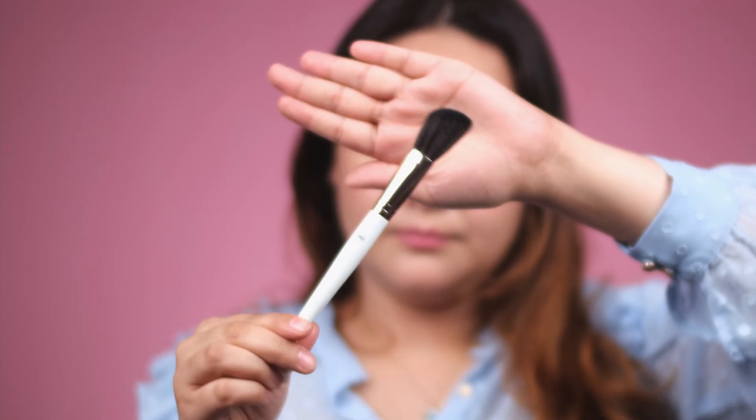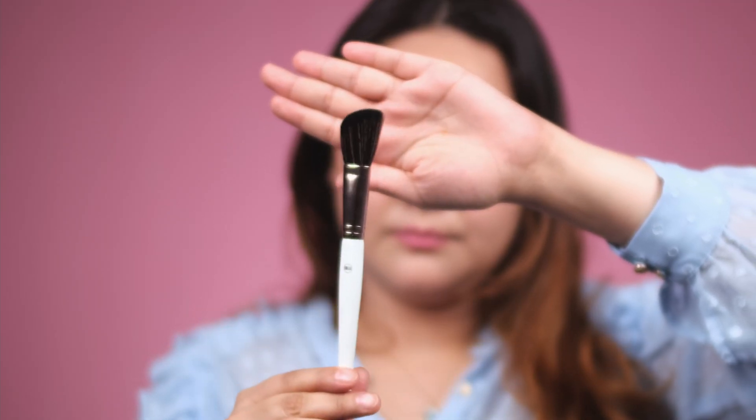The third brush is the angled blush brush. As the name suggests, this is great for blush — because of the angle, when you apply it on the cheeks it gives a really nice finish since it's narrow at the end and wider at the base. You can sweep it different ways for a nice blush finish, and I also like to use it for very precise detailed contouring.